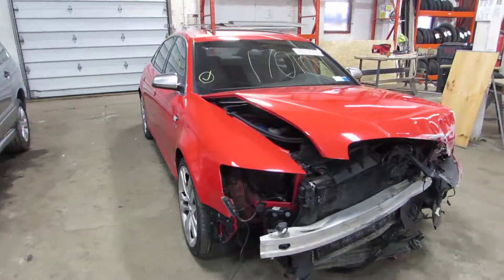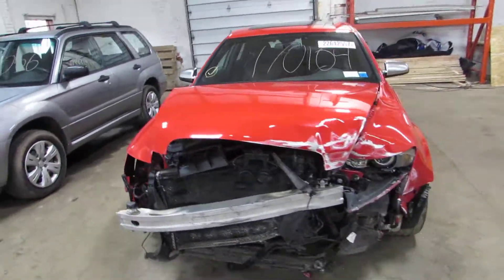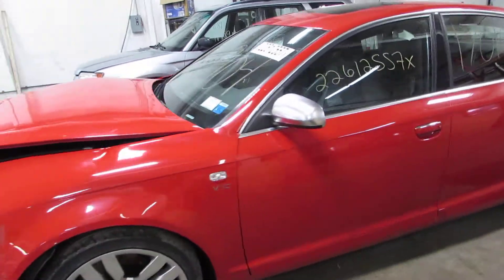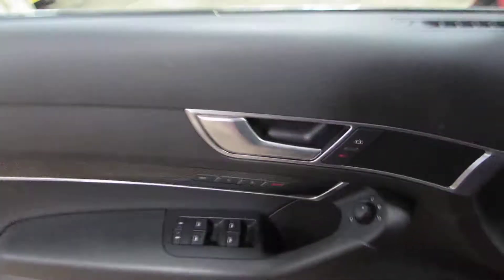Welcome to the TOMS Foreign Auto Parts video portion of our inventory. Here we have stock number 170-104. It's a 2008 Audi S6 with a 5.2 liter V10 engine.